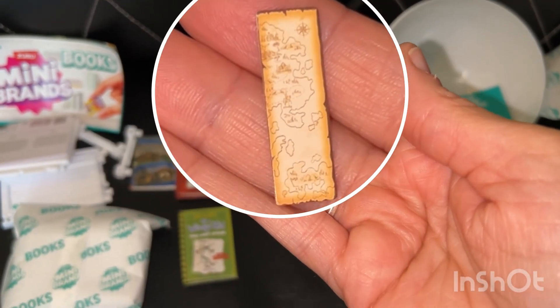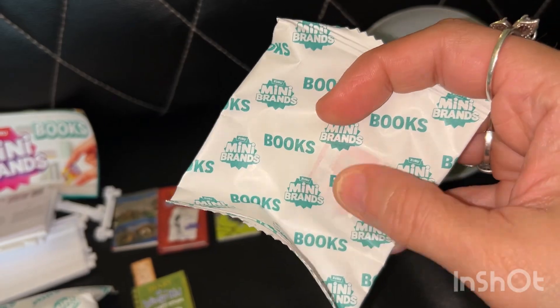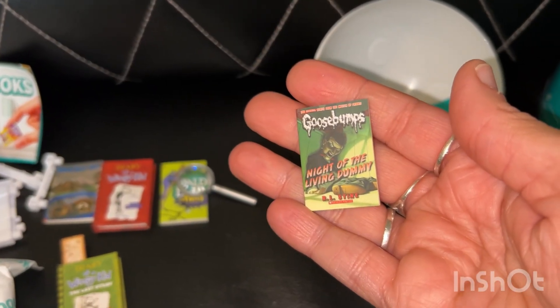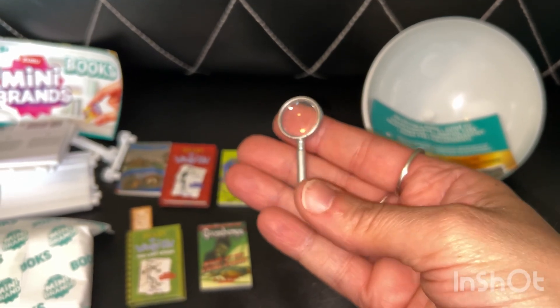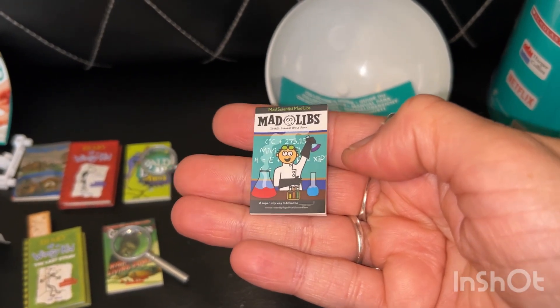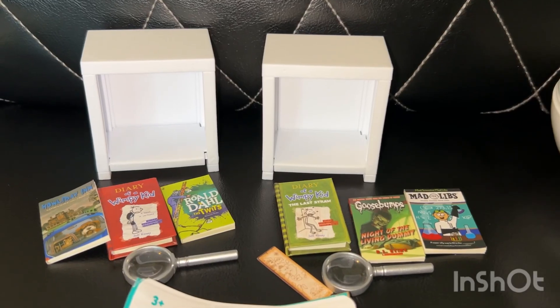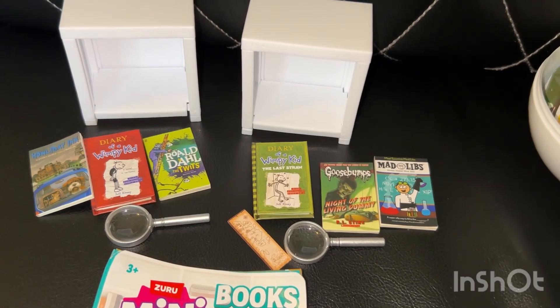It also came with a little bookmark. This one feels pretty flat and I can almost see through it — it's a Goosebumps Night of the Living Dummy, and it came with a little magnifying glass too. And here's the last baggie — a Mad Libs! I remember these from when I was a kid. Here are the cute little shelves and the items I got in each capsule.